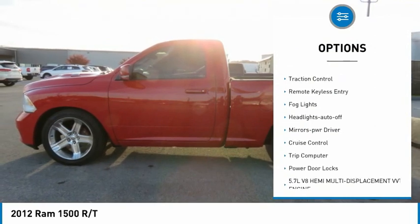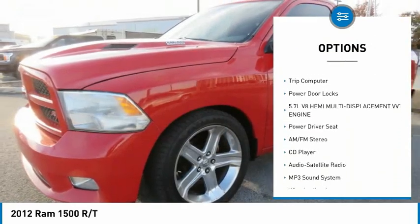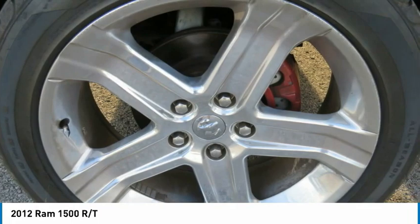Aluminum wheels, heated side mirrors, traction control, remote keyless entry, fog lights, headlights auto off, mirror memory, cruise control, trip computer, and power door locks.